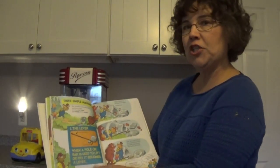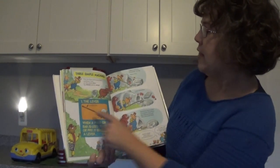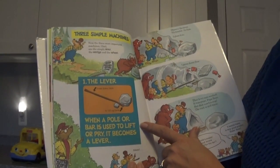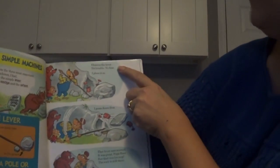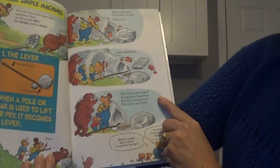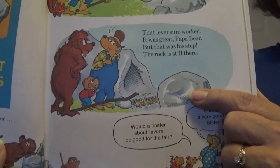So, three simple machines. Now the three most important machines I feel are the simple lever, the wedge, and the wheel. The lever pressed down here to lift up here. When a pole or bar is used to lift or pry, it becomes a lever. Observe the lever — no trouble, no fuss. Thus, I place it so, I press down thus. That lever sure worked. It was great, Papa Bear. But that was his step — the rock is still there. Uh-oh. Papa Bear removed the wrong thing.